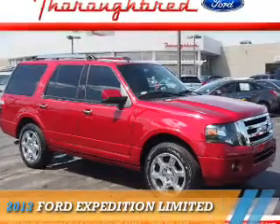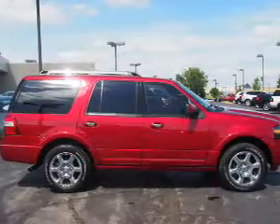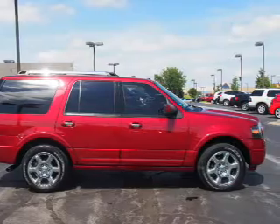Presenting the 2013 Ford Expedition. It's powered by a 5.4 liter 8 cylinder engine and an automatic transmission.